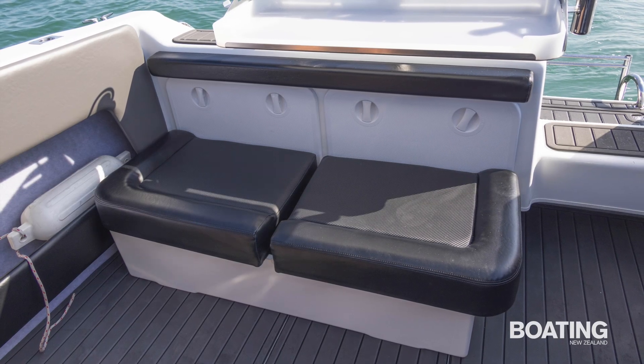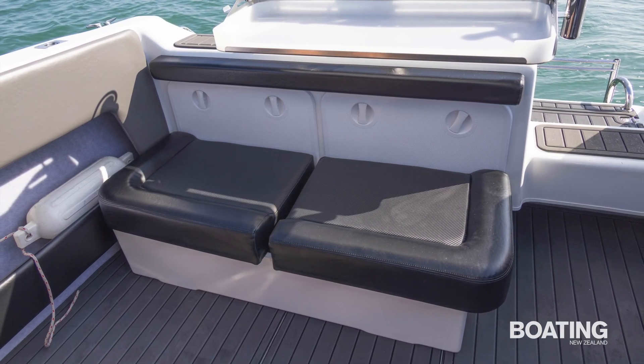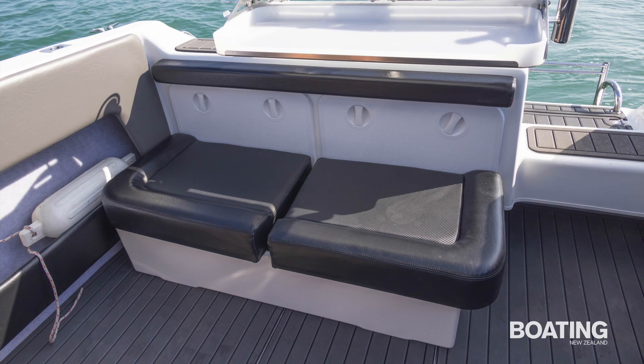There's a large removable seat storage bin across the transom, and battery switches and the fuel sight glass are tucked away in transom lockers.